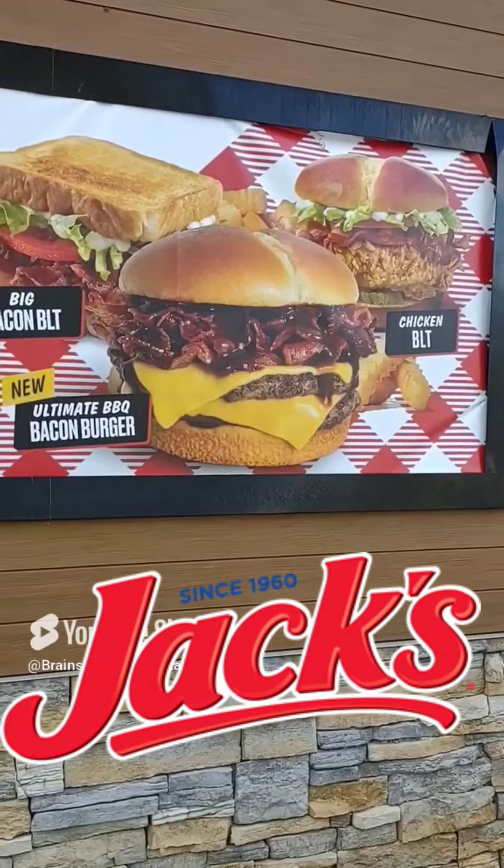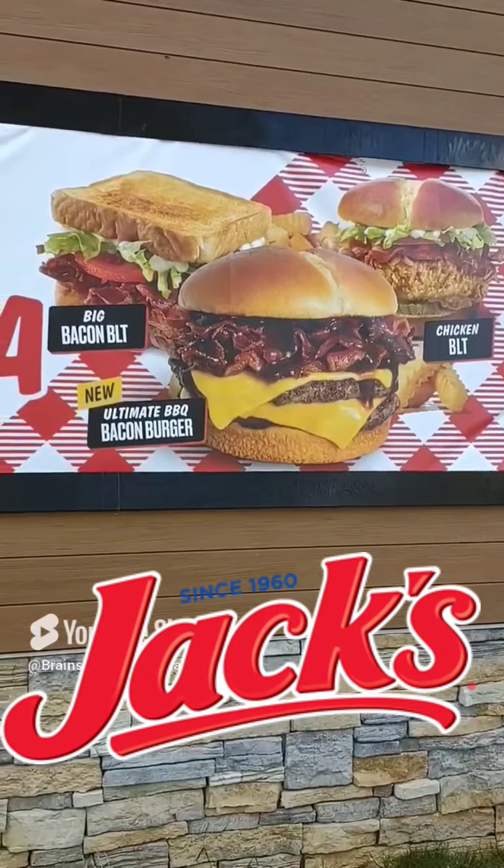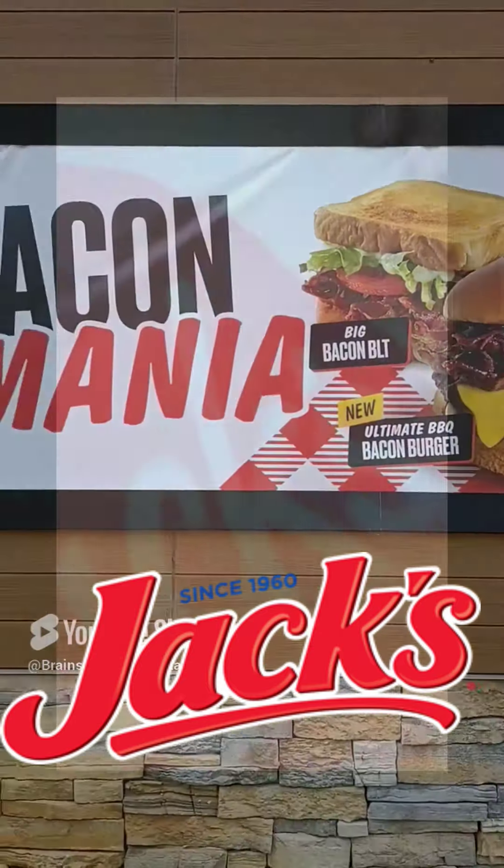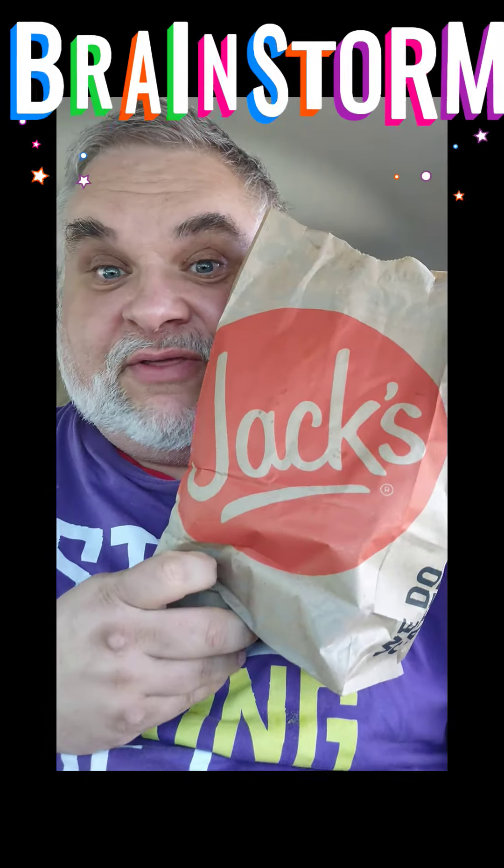I want bacon! Alright folks, Bray Store is back again with you guys! Yep, Jack's Snack Attack. I don't know if everyone has a Jack's around, but they should definitely give one a try if you ever get by a Jack's. We got some really cool stuff today.